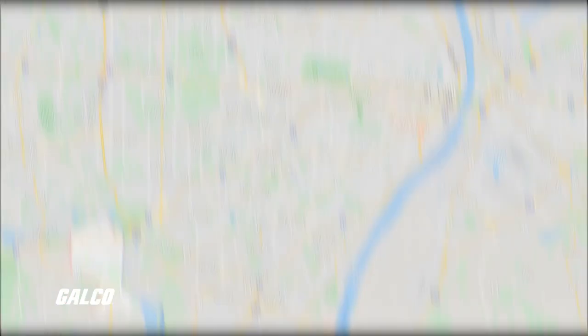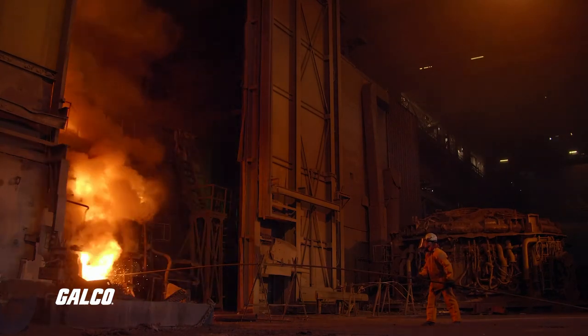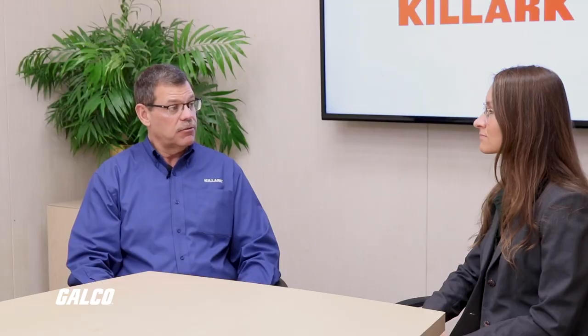Can you tell me a little bit about Killark? Sure. Killark is located outside of St. Louis in Fenton, Missouri. We're part of the Hubbell harsh and hazardous platform. We've been in the area since the early 1900s. Harsh environments would be any environment that would be extremely hot, dusty, or dirty. Hazardous locations would be classified locations that would have classified gases or dusts, such as coal-fired power plants, natural gas compressor stations, things of that nature.